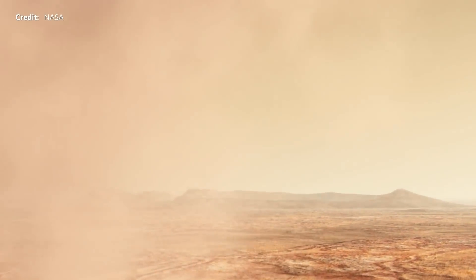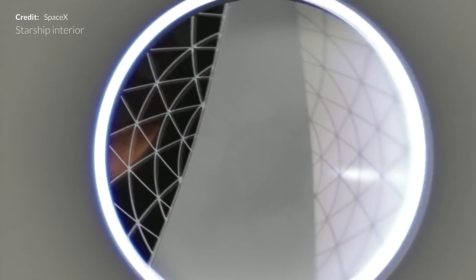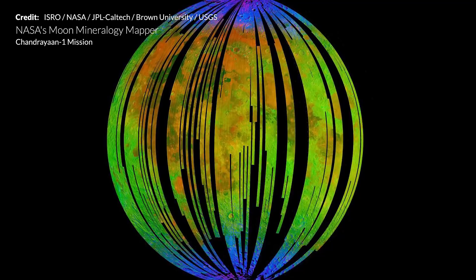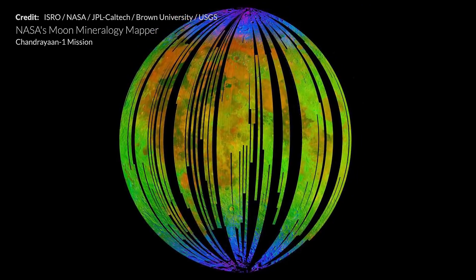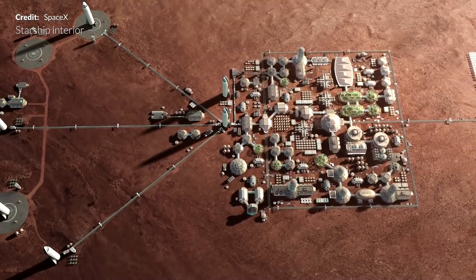We will round back to the Martian resource production in a little bit by looking into how SpaceX plans to prepare for long duration missions to Mars. With all of the resources available in the solar system and a little bit of chemistry, you can make just about anything you need to survive on another world.